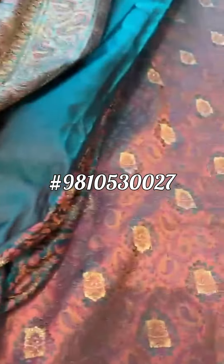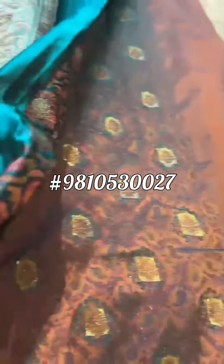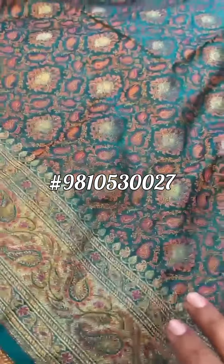That's the whole look. You see how the peacock green in front has completely reversed on the back side and become rust gold. The blouse is heavy too — not a plain blouse, but woven all over with the border.